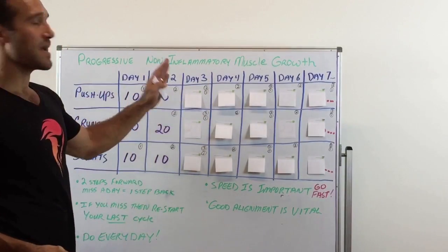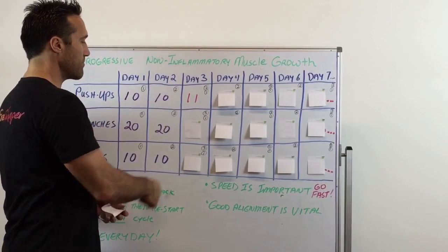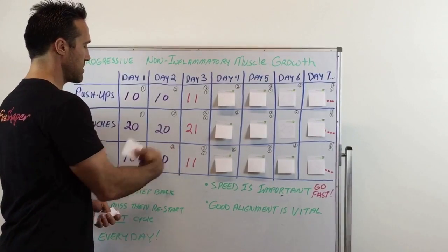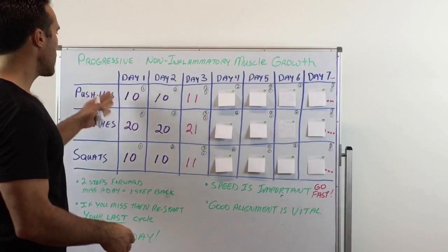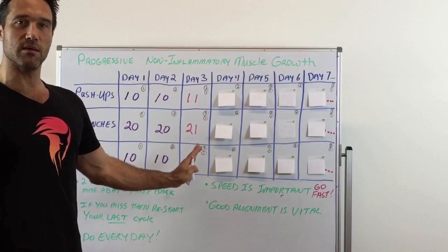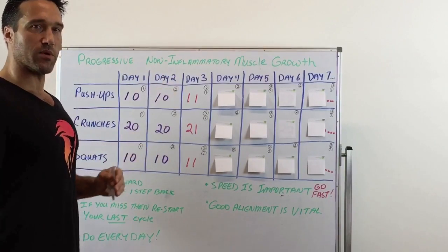Here's the trick. On day 3, this is what changes: I add 1. So it becomes 11 push-ups, 21 crunches, and 11 squats. Days 1 and 2 the numbers stay the same, but when you reach day 3, that's when you add 1 — just one on top of what you're doing.